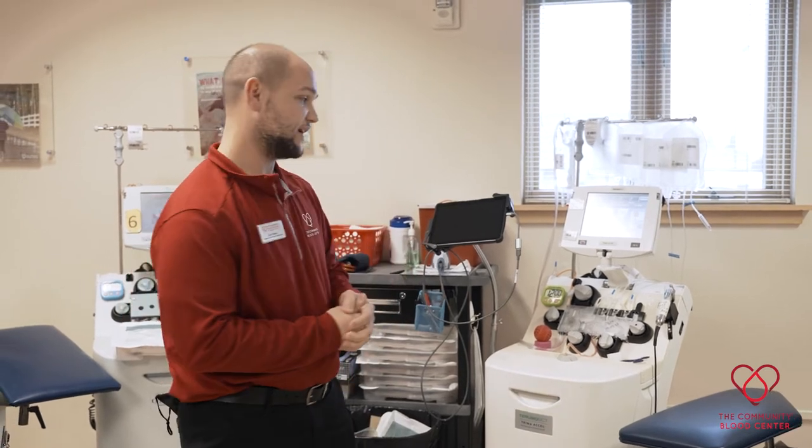So with this machine here, a platelet donation is anywhere from one to two hours, depending upon the time and the quantity that you're willing to spend here with us. Plasma is about an hour, give or take, and red blood cells are about 30 to 40 minutes for that donation.